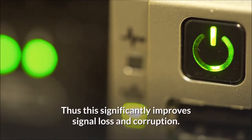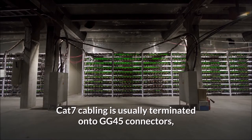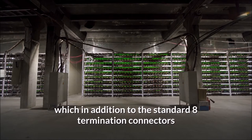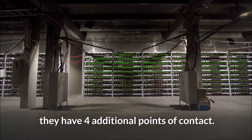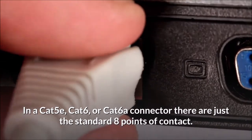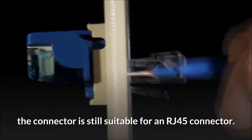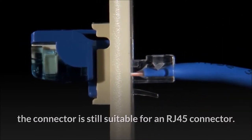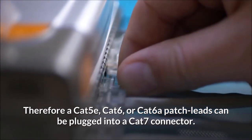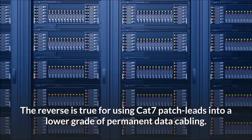Cat 7 cabling is usually terminated onto GG45 connectors, which have the standard eight termination points plus four additional points of contact. In a Cat 5e, Cat 6, or Cat 6a connector there are just the standard eight points of contact. However, the GG45 connector is still suitable for an RJ45 connector, so Cat 5e, Cat 6, or Cat 6a patch leads can be plugged into a Cat 7 connector. The reverse is also true — Cat 7 patch leads can be used with lower-grade permanent data cabling.